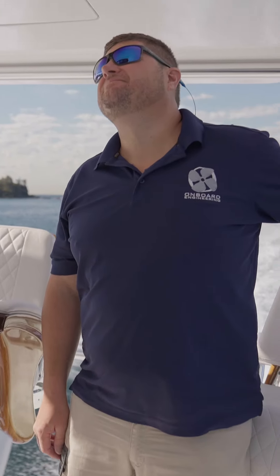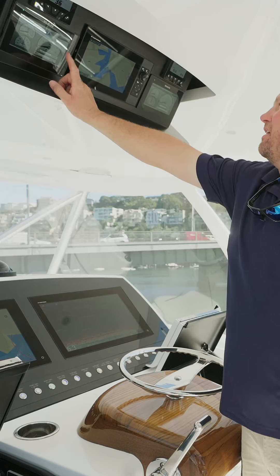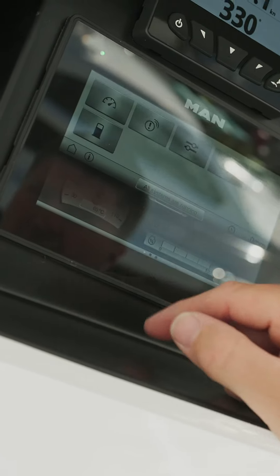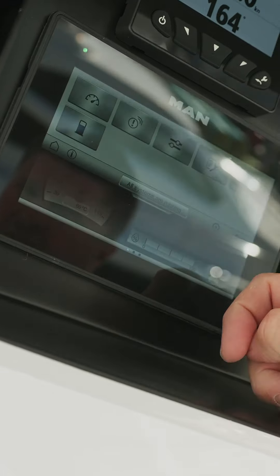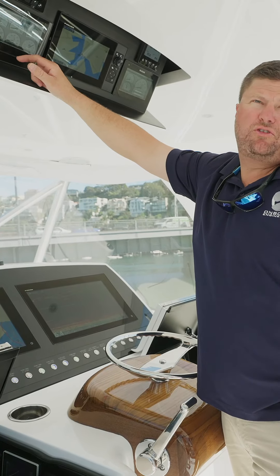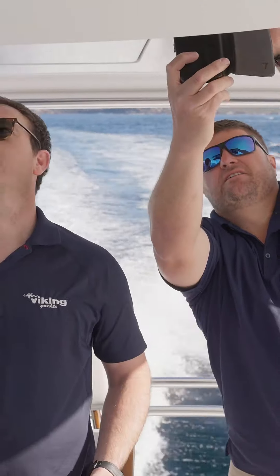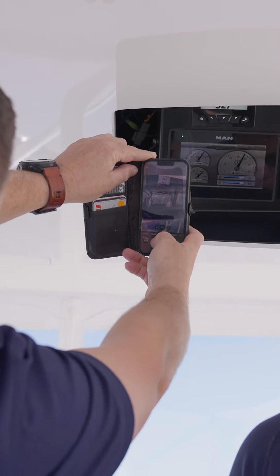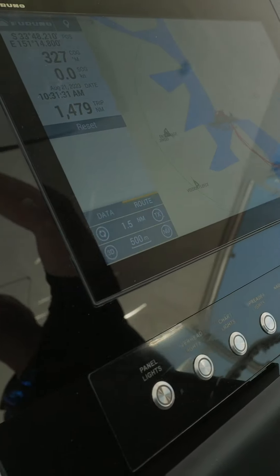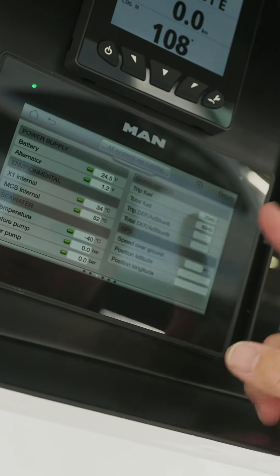The new generation MAN also has the IC system up here in the bridge, so you've got a six-inch screen for each engine. All the data is up here — tachos, oil pressures, temperatures, fuel burn — and you can configure it however you want, setting up the gauges in a way that suits you and customizing the dash. It just means you can monitor the boat while you're underway and keep an eye on exactly what's going on in the engine room without having to be in there. All this information is transferred from the engines directly up to the bridge, right at the captain's fingertips.